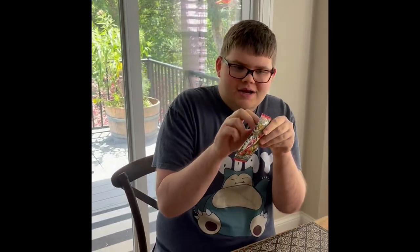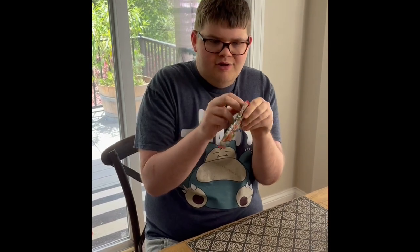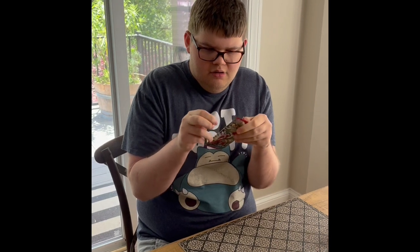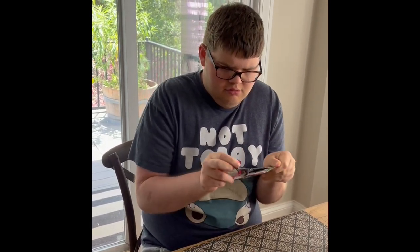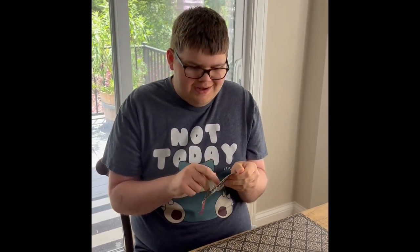Alright, time to begin the opening. There we go. I'm going to start from the back, and then I'll show you.